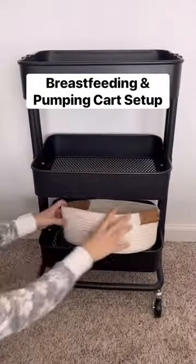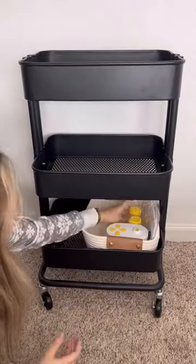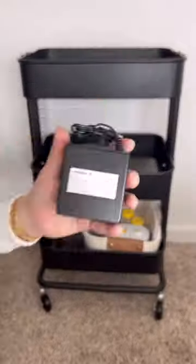This is what's in my breastfeeding and pumping cart. I'm actually six weeks postpartum and this cart has completely changed from what you're seeing here, but I thought I'd review and share my updates.